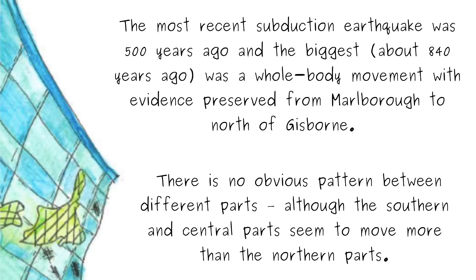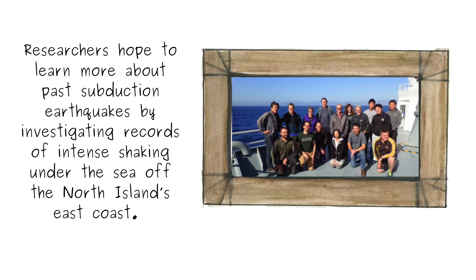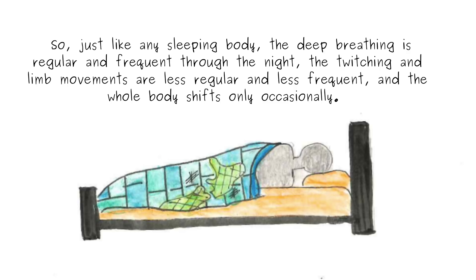More pieces of the patchwork are currently being investigated as part of several large research programs to better understand the Hikurangi subduction zone and the hazard it poses. Researchers hope to learn more about past subduction earthquakes by investigating records of intense shaking under the sea off the North Island's east coast.